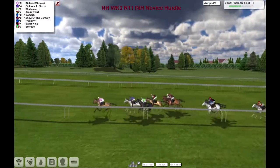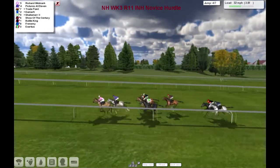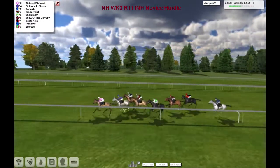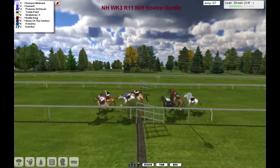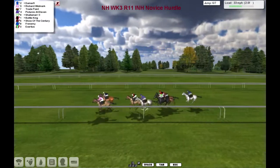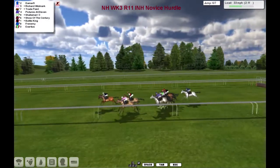With four and a half furlongs left to run: Richard Woodmark, Pictures at 11, Shalimar, Trade Point out wide. De Marphy making up a bit of ground, but it's still Richard Woodmark been there for a while. Three and a half furlongs left to run, on the wide outside here comes De Marphy. De Marphy's going to throw down the challenge first. They get to the fifth and he's over it. So it's Richard Woodmark, De Marphy — these lead by a length or so to Trade Point, Pictures at 11, a couple of lengths further back to Shalimar, Battle King, Show of the Century trying to make up ground.